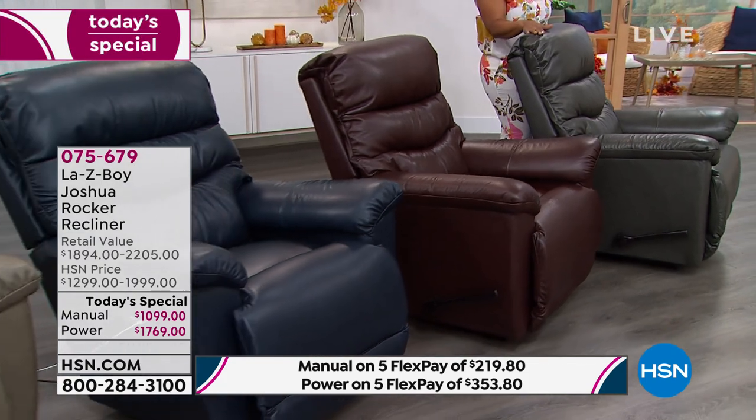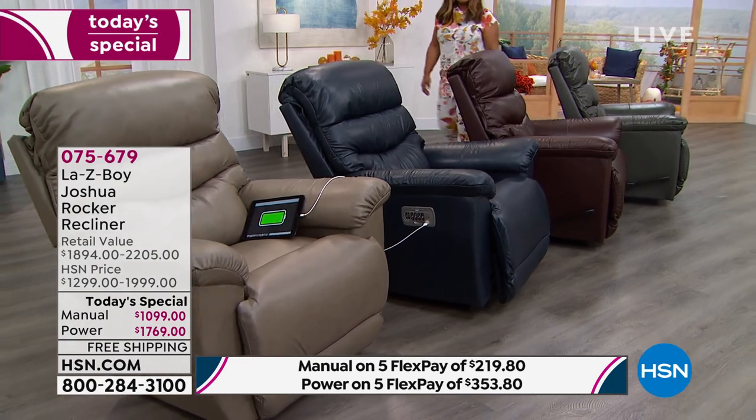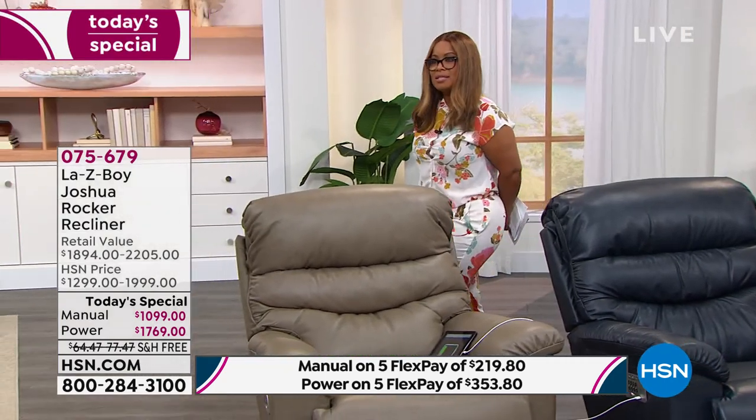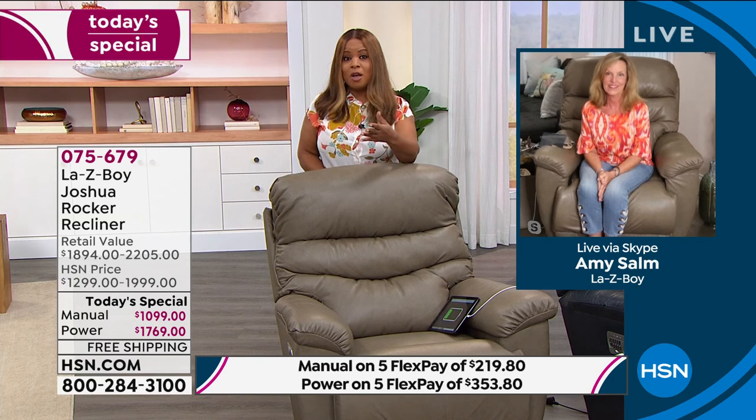All of our Today's Specials are available on FlexPay — $219.80 for the manual and $353.80 for the power. Item number 075679. Now let me introduce our special guest, Amy Salm, brand ambassador for La-Z-Boy. With the price, the features, and this incredible Joshua rocker recliner, it's no surprise this is virtually almost sold out. Welcome to the show, Amy — but I also want to create a sense of urgency for our customers.